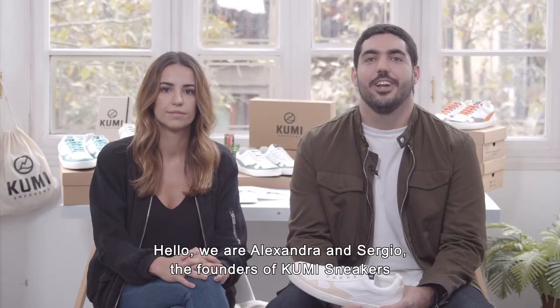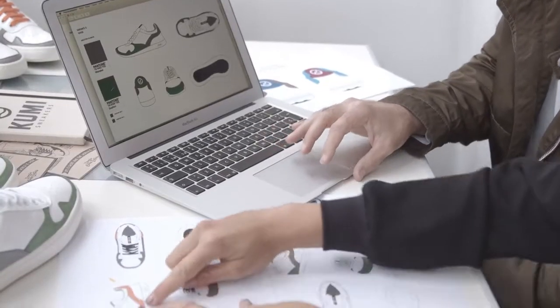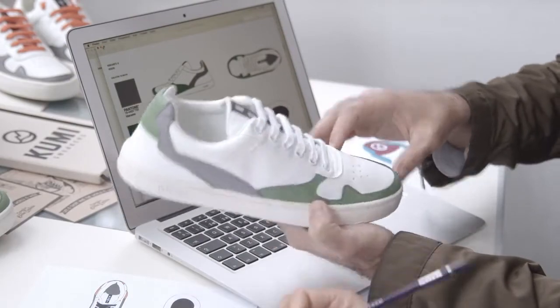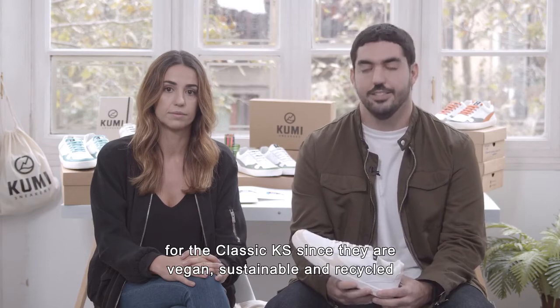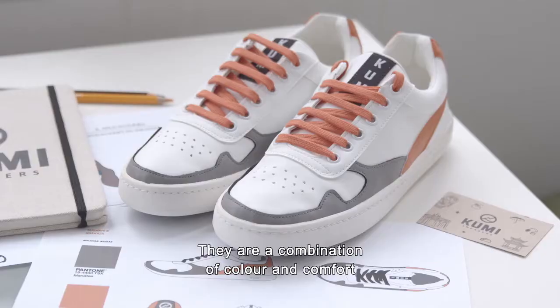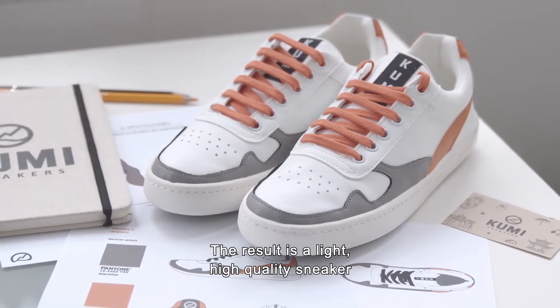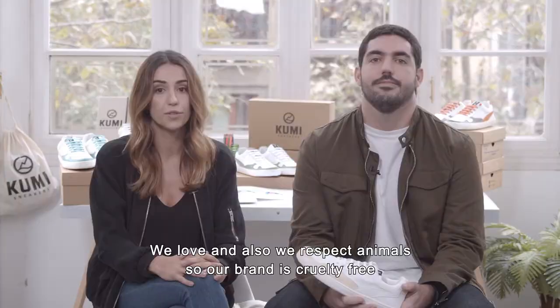Hello, we are Alexandra and Sergio, the founders of Kumi Sneakers. It's been a long process to find the perfect materials for the classic KS, since they are vegan, sustainable, and recycled. They are a combination of color and comfort. The result is a light and high quality sneaker. We love and also we respect animals, so our brand is cruelty-free.